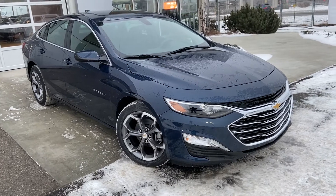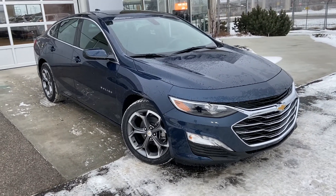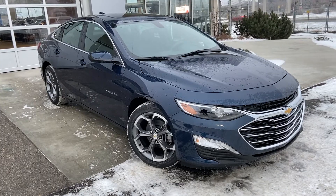Thank you for taking the time to watch this brief walk-around video on the brand new 2021 Chevrolet Malibu. Any questions or inquiries, please contact our sales team.